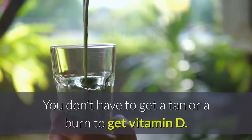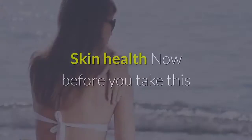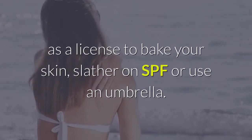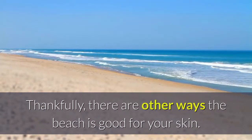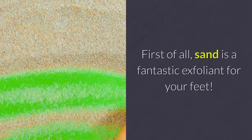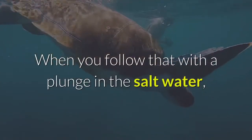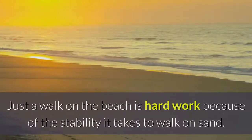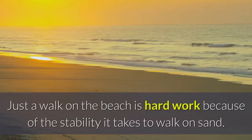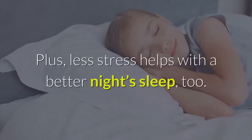You don't have to get a tan or a burn to get vitamin D — it only takes about half the time it takes to burn to get the needed amount. Skin Health — before you take this as a license to bake your skin, slather on SPF or use an umbrella. Sand is a fantastic exfoliant for your feet. Being in the sun opens your pores, and when you follow that with a plunge in the salt water, it can clear out acne-causing bacteria. Better Sleep — just a walk on the beach is hard work because of the stability it takes to walk on sand. When your body is tired, you sleep better. Plus, less stress helps with a better night's sleep too.